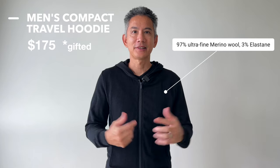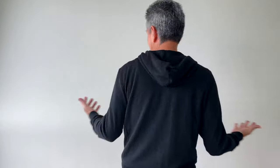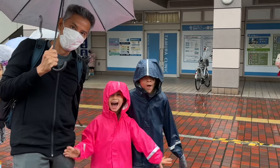Men's compact travel hoodie. This is my favorite piece of clothing that I own by Unbound — the most comfortable and the best travel hoodie I have ever owned. It is super comfortable and very durable, and I wear it almost every single day in the fall time and especially in the winter time.